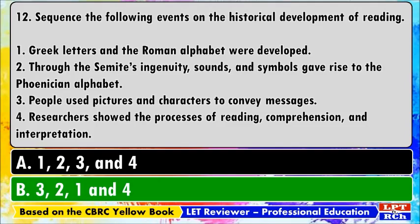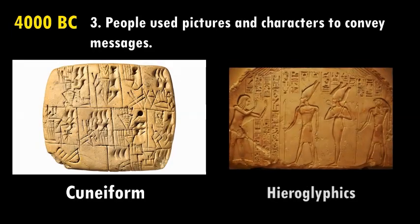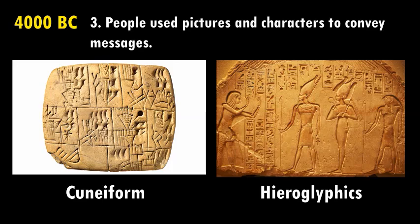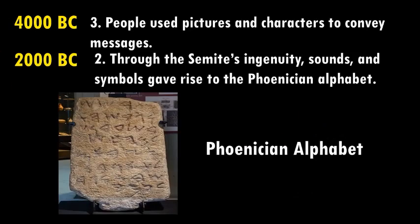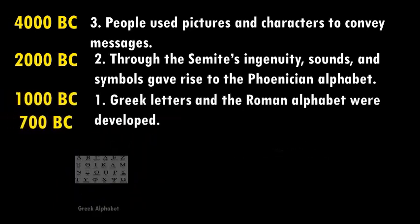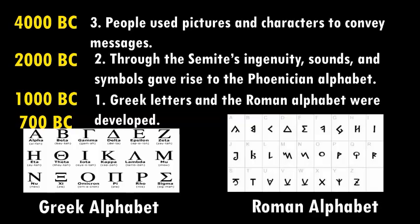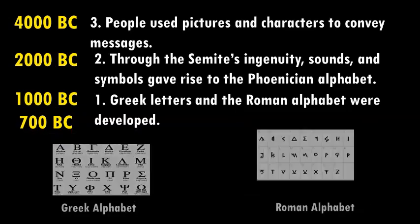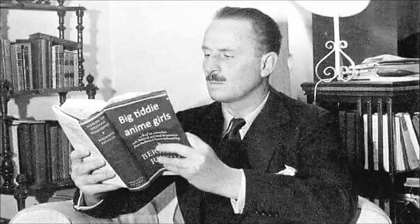The best answer is B: 3, 2, 1, and 4. Humans first represented spoken words with picture writing and characters — examples include the Sumerians' cuneiform from 4000 BC and Egyptian hieroglyphics from 2000 BC. The Phoenicians developed the first alphabet with consonants only around 1000 BC. Greeks added vowels and created the first true alphabet around 700 BC. The Roman alphabet is used for many modern languages. Finally, research applied the processes of reading to acquire ideas and comprehension.